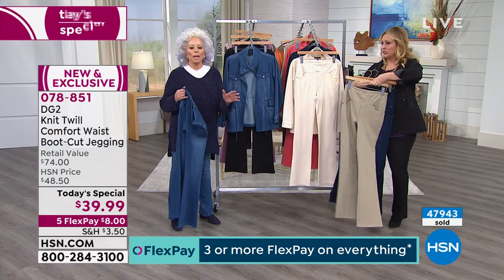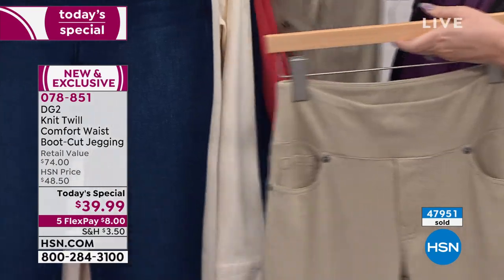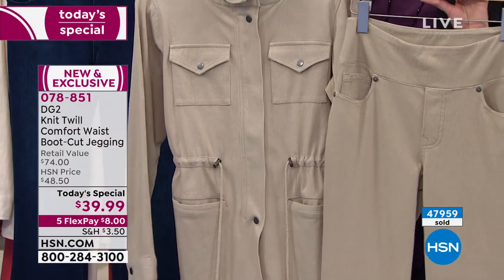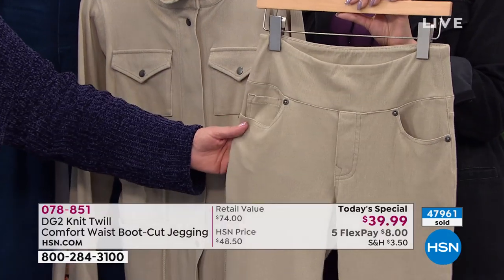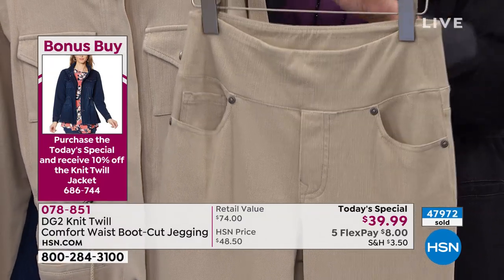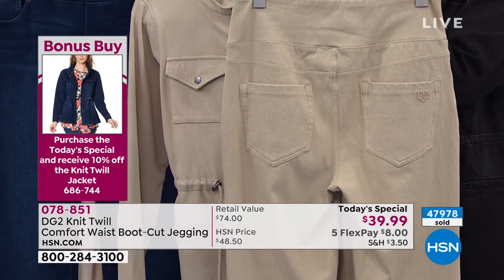I am not somebody who likes rigid twill pants in a khaki color. I love the idea of wearing a khaki, but I want sleekness, I want fit, I want tons of spandex — you get it all here. It makes so much sense to me. This is honestly such an outstanding value.